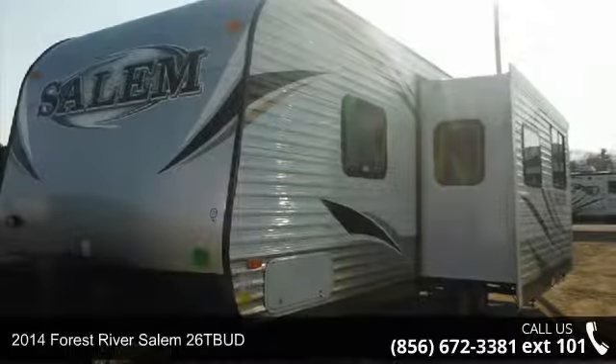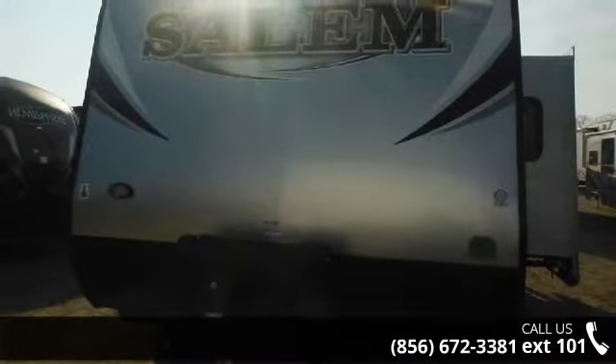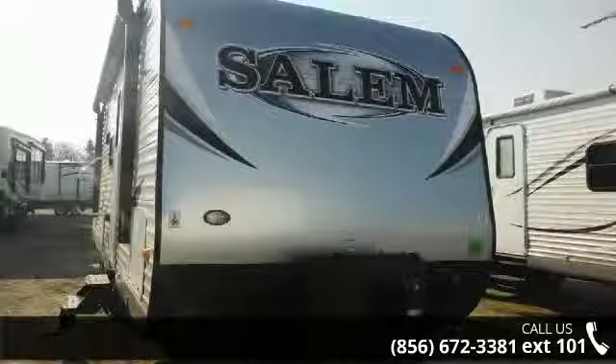Travel in style with this 2014 Forest River Salem 26TBUD. If you are looking for an RV with quality construction and ease of towing, this may be the one. Perfect for vacationing, adventuring, or just relaxing, this travel trailer awaits you.